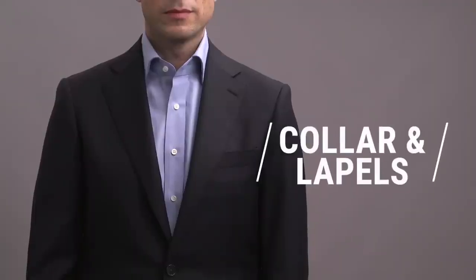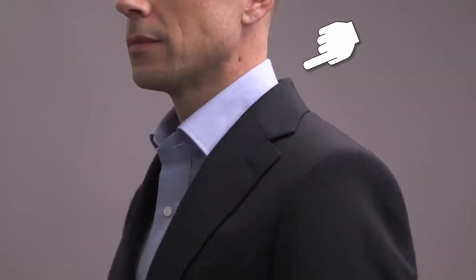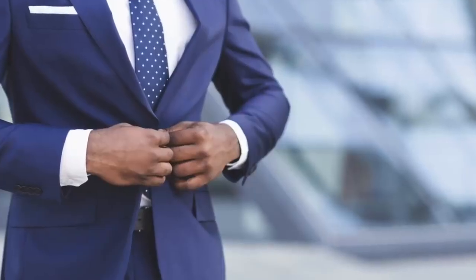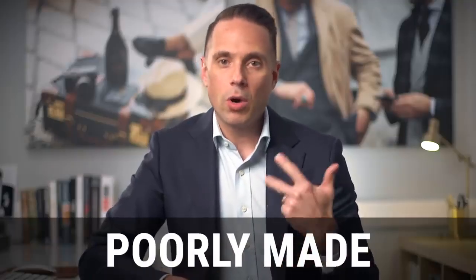Moving on to the jacket collar and lapels. The jacket collar should lay flat against your shirt collar and the back of your neck. There should not be a gap between the jacket collar and the shirt collar — if you see this, it means the jacket does not fit properly. Similarly, the lapels should also lay flat against your chest. One of the most common issues is where they fold up off your chest, which is a sign that the jacket is too tight. Both a collar gap and a lapel that doesn't lay flat indicate that either the jacket doesn't fit, it's poorly made, or it's not a good match for your posture or body type.